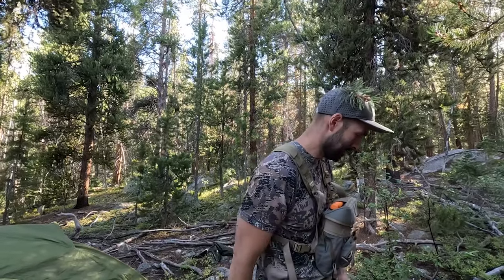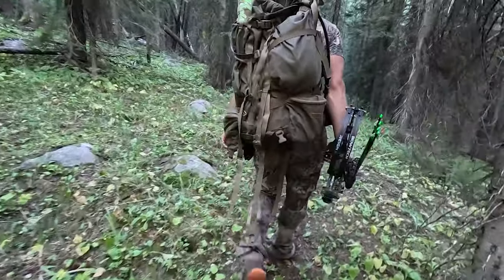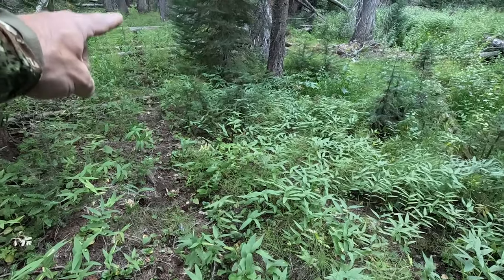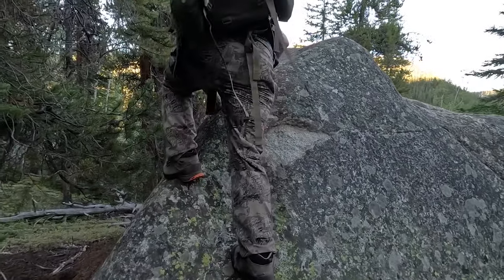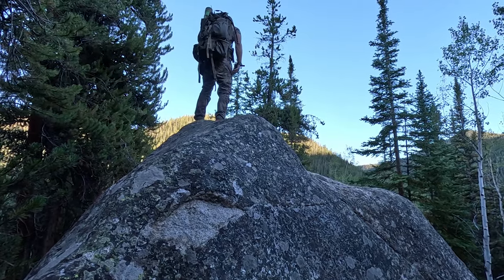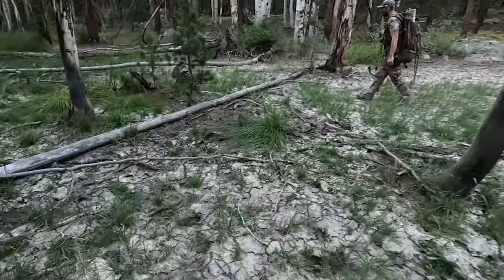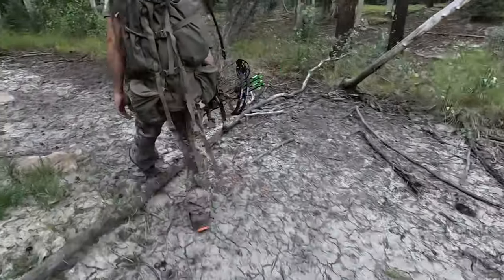We haven't heard a bugle yet. We still haven't heard or seen anything. Our camp is at one end of a bench and this bench is about a mile and a quarter, mile and a half long. We're doing a big loop trying to see what we can come up with. Mostly it looks like moose sign — we're not seeing any definitive elk sign. From the top of this rock we could hear many hilltops and hillsides, but nothing going on. We ended up doing a three-point-something mile loop and despite calling, we just came up with nothing.